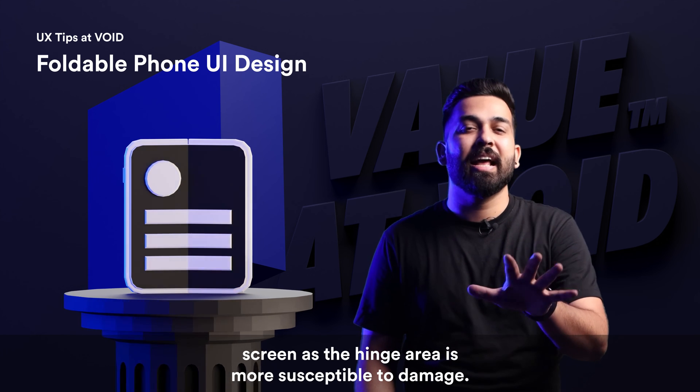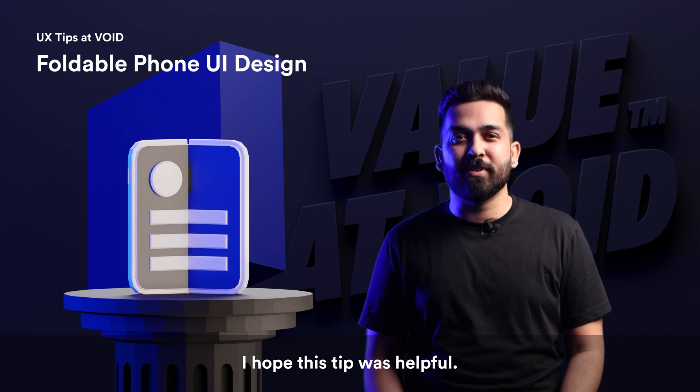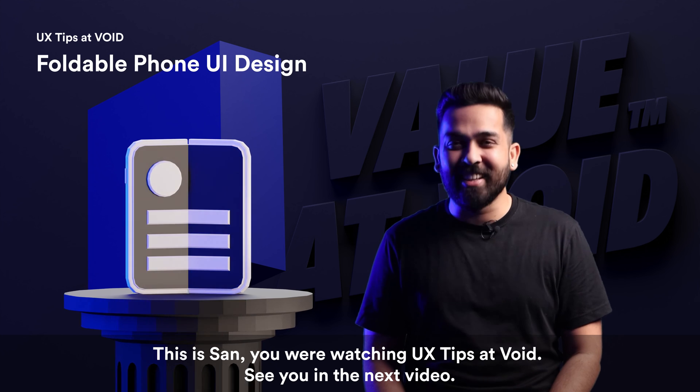Google also advises against showing a pop-up window in the middle of the screen, as the hinge area is more susceptible to damage. I hope this tip was helpful. Don't forget to visit our website at void.com. This is San, you are watching UX Tips at Void — see you in the next video.